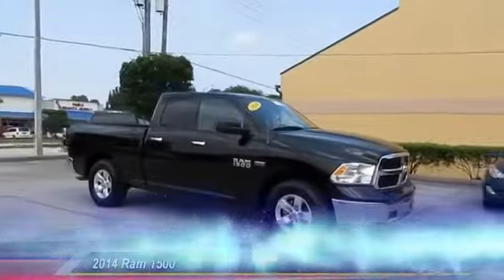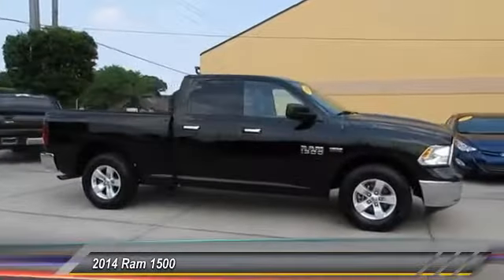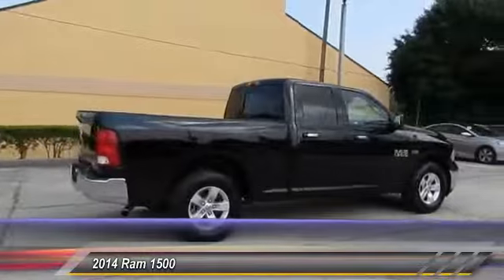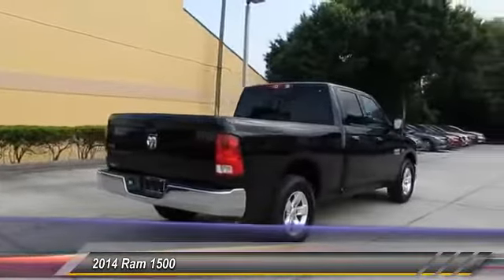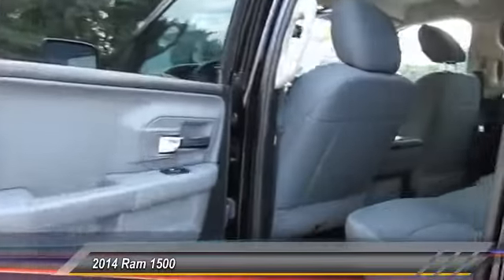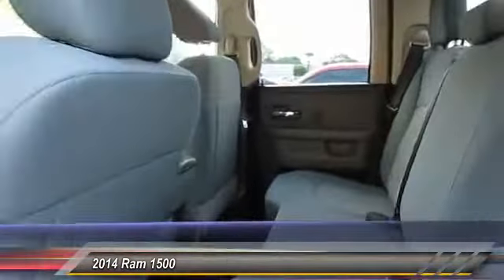The 2014 Ram 1500. When the Dodge Ram 1500 went against the Chevrolet Silverado, Ford F-150 and Toyota Tundra, which are all excellent trucks in their own right, the Ram took home the prize for its well-rounded strength and is priced below $30,000.